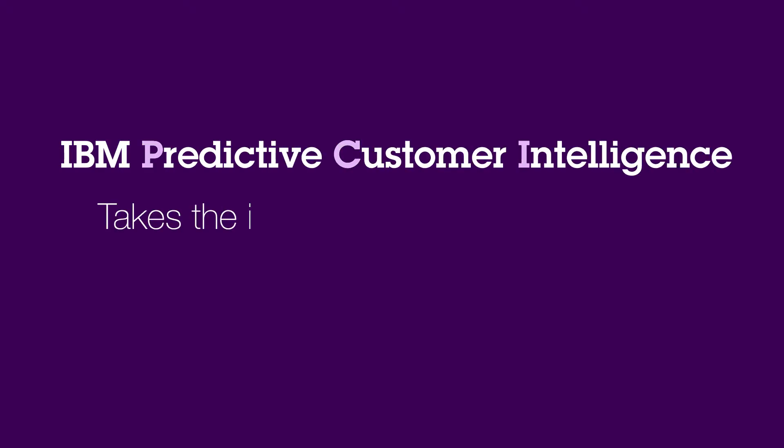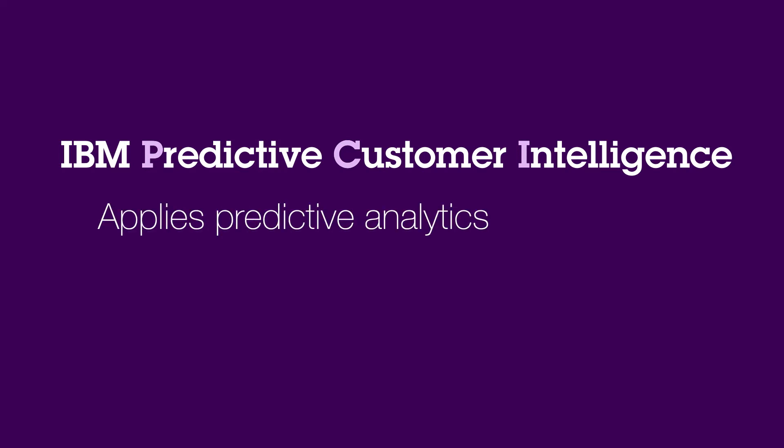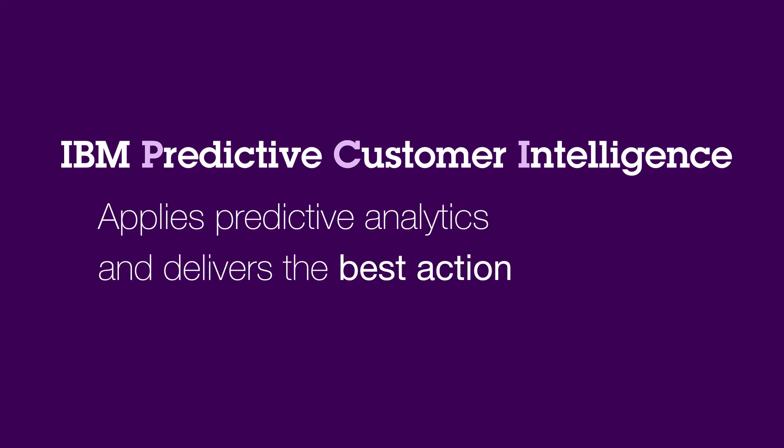IBM Predictive Customer Intelligence, or PCI, takes the information you've captured about a customer, applies predictive analytics, and delivers the best action to your frontline, so they can use it to deliver an exceptional customer experience.